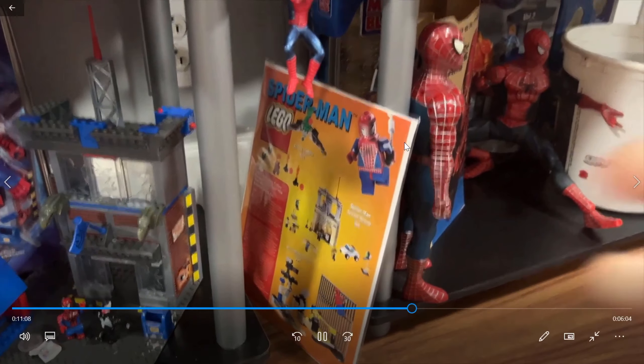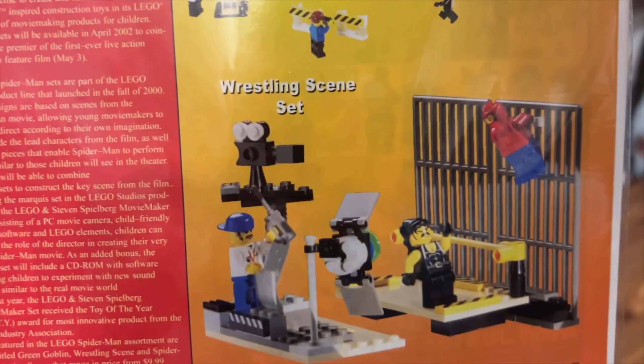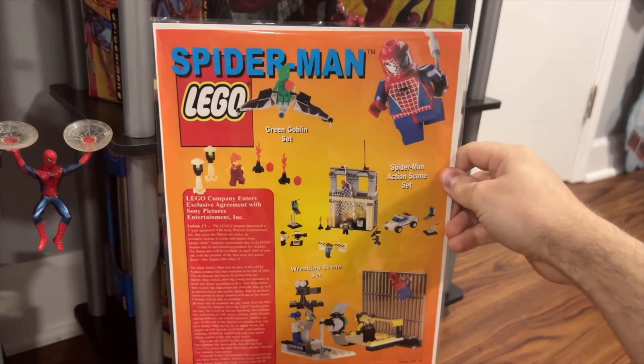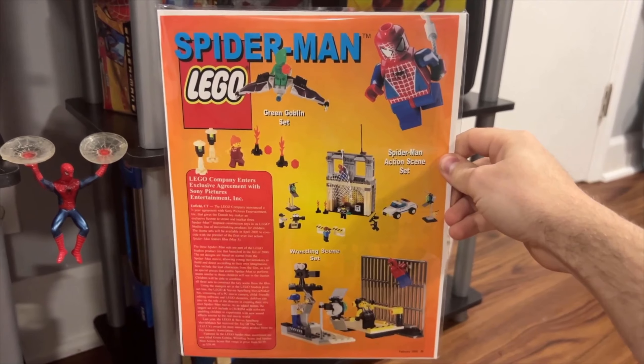I've got this advertisement for the Spider-Man Lego sets, including the wrestling scene set that was never actually released. Oh yeah, I remember that. This was cut out of a magazine. It's pretty cool. It's technically like the first time the world ever saw the Lego Spider-Man sets we got back then.